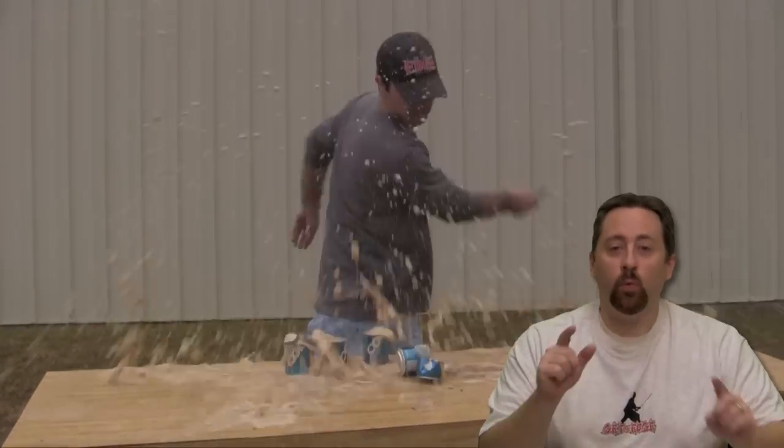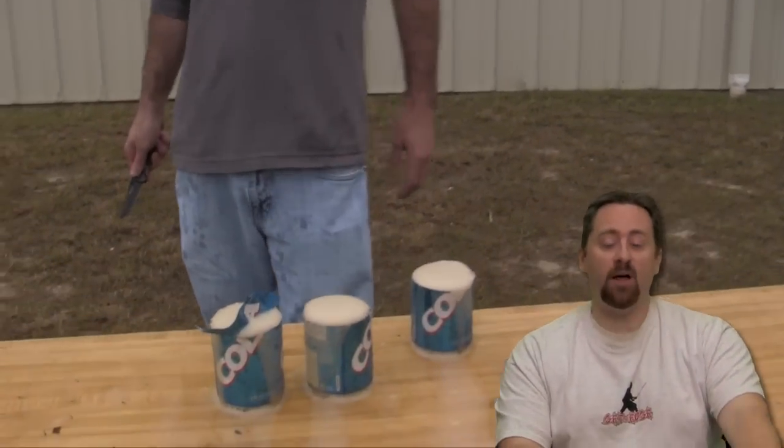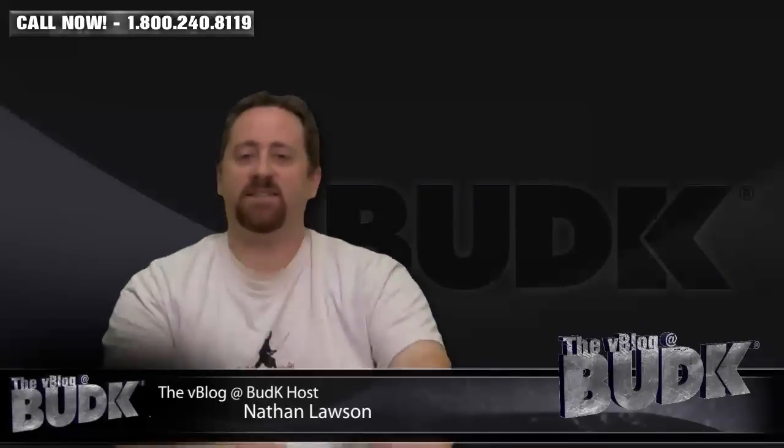From budget to high quality, we show off some really awesome tactical pocket knives today on the V-Blog at BudK. I'm Nathan Lawson, and thanks for watching. Tactical Pocket Knives are on the docket today with some absolutely tremendous savings.